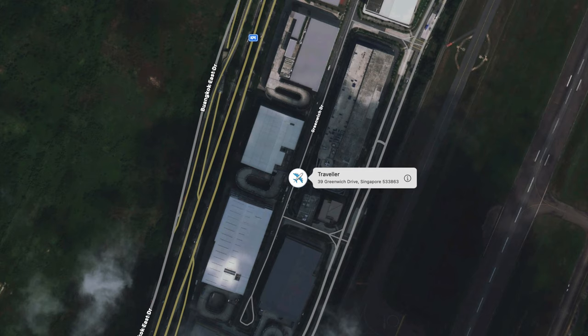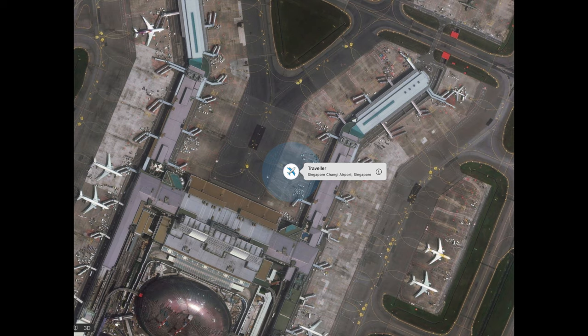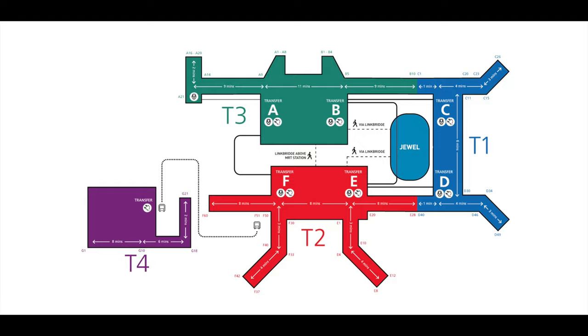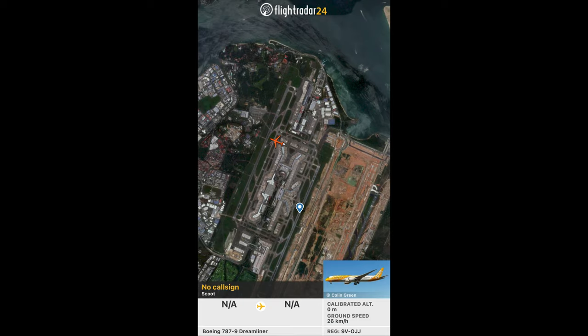The AirTag went from the Singaporean post commercial logistics center back to the airport, and at the airport it went right up to Terminal 1, Gate D32. At Gate D32 there was the Scoot flight TR18 to Melbourne, and about half an hour before the flight was due to leave, the AirTag disappeared.